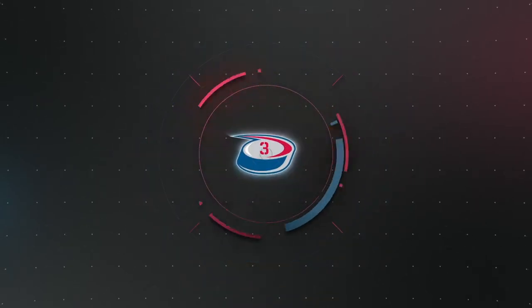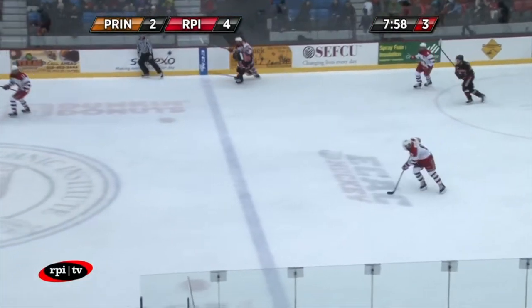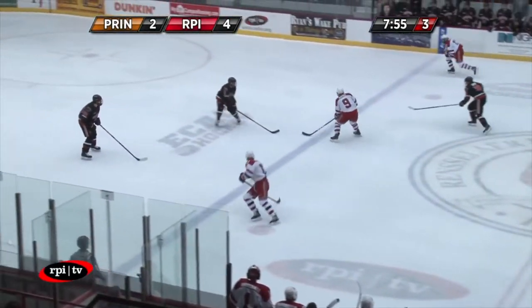It's time for week number 16 of the ECAC Hockey Men's Plays of the Week, and we're getting things started this week at RPI with this goal from Todd Burgess that extended the engineers' lead against Princeton Friday night.